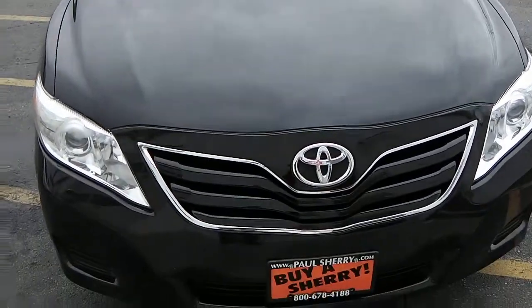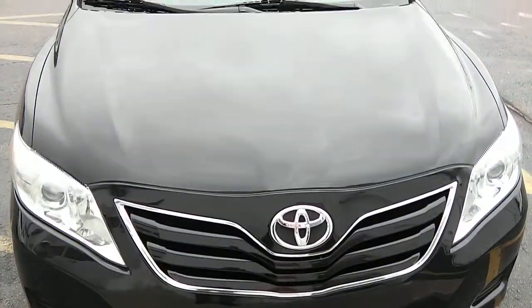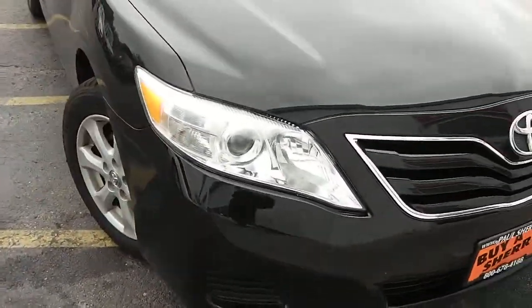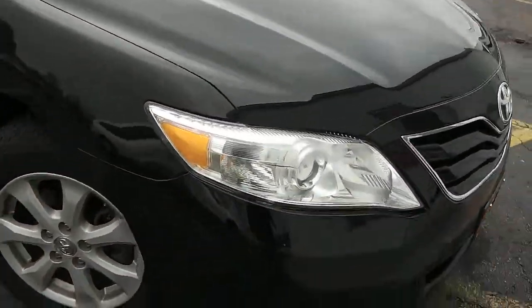Here we're looking at a 2010 Toyota Corolla. You can see it's black in color, nice chrome grille there, body colored bumper as well, clear headlights — not damaged, fogged up, faded, or anything from the harsh weather.